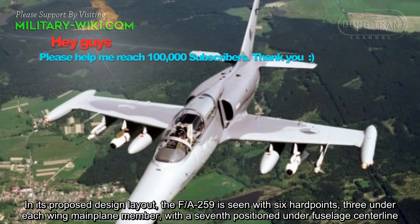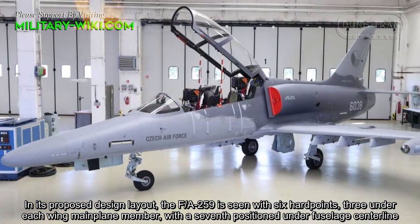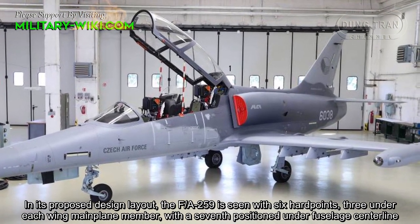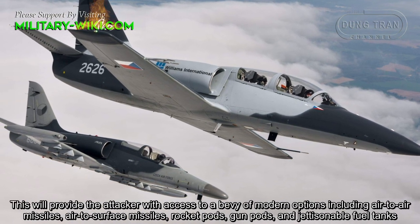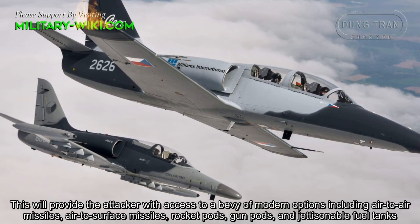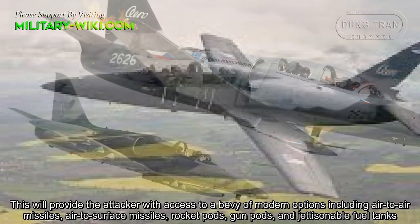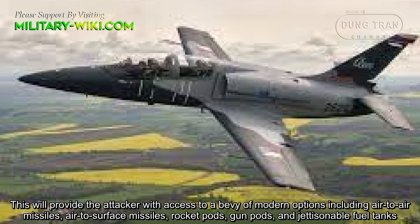In its proposed design layout, the FA-259 is seen with 6 hardpoints, 3 under each wing main plane member, with a 7th position under the fuselage centerline. This configuration provides the aircraft with access to a variety of modern options, including air-to-air missiles, air-to-surface missiles, rocket pods, and external fuel tanks.